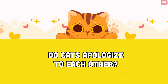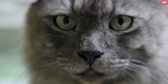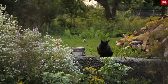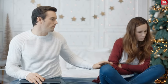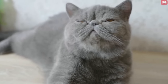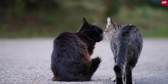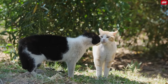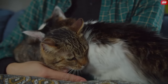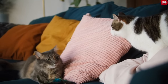Do cats apologize to each other? Cats do not have a concept of apologizing in the same way that humans do. While they may display behaviors that can be interpreted as conciliatory or appeasing after a conflict, it's not accurate to interpret those actions as apologies in the human sense. However, cats can engage in behaviors that promote reconciliation after a conflict — such as licking each other, sleeping close to each other, and rubbing heads — which help diffuse tension and promote peaceful coexistence.